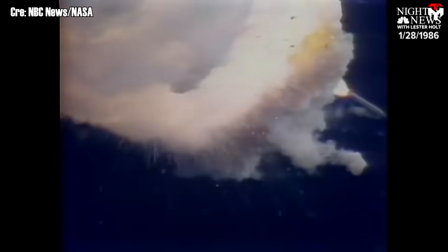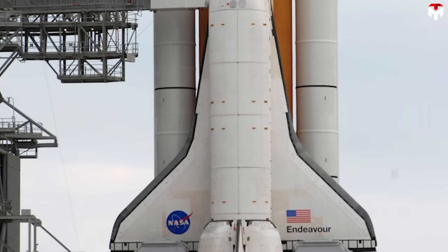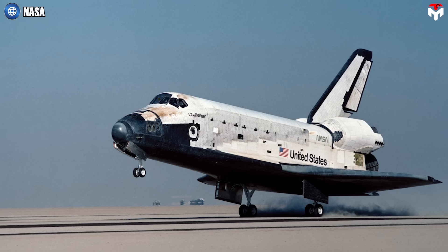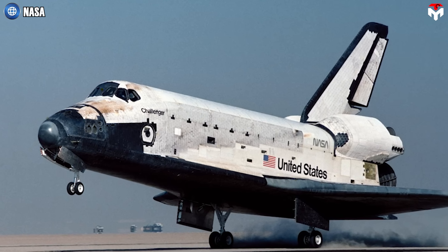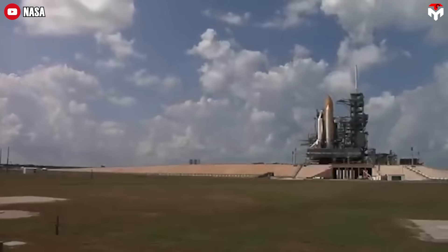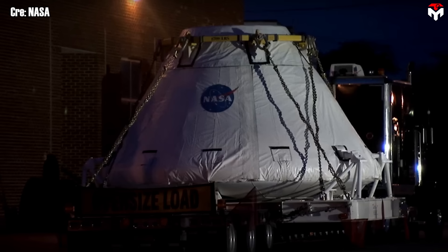In the end, the shuttle was retired after 30 years — not because it didn't work, but because it was expensive and risky to operate. The Challenger disaster in 1986 and the Columbia disaster in 2003 underscored its safety issues. Features like the shuttle's large delta wings and thousands of fragile heat shield tiles, originally added to meet Air Force demands, made the system heavier, more complex, and harder to maintain. The harsh lessons from the shuttle era pushed NASA back toward a more reliable and cost-effective design: the capsule.